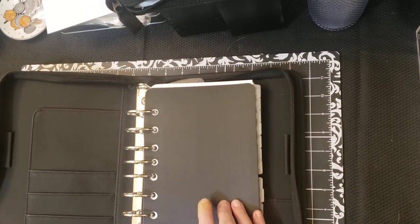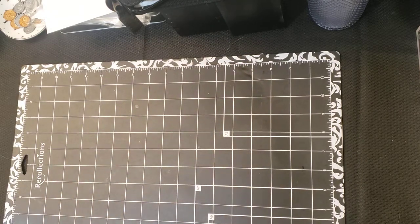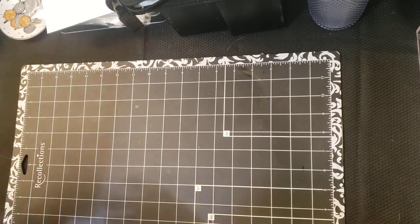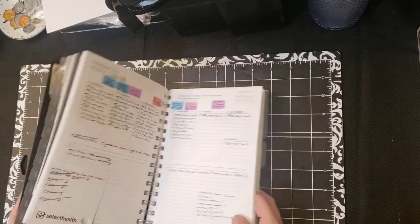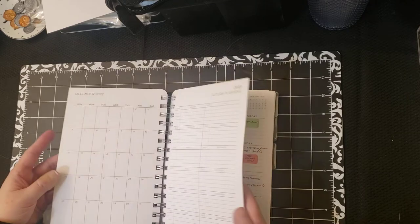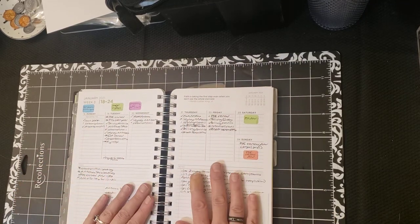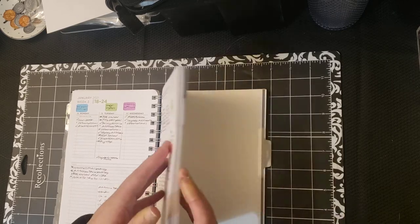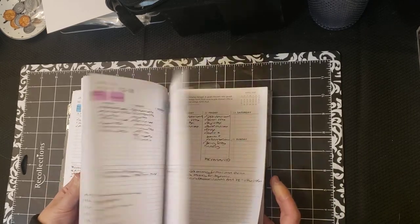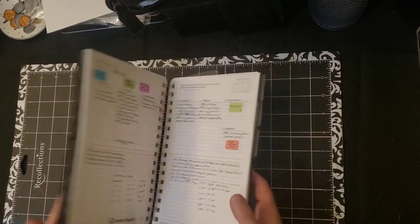I've been thinking about switching to this classic size for my personal use, but because I've already invested so much in the compact size and the compact is so easy to throw in my backpack and take with me, I just don't think I'll end up changing. This is what my work one looks like during the year — it's very messy, but I don't decorate. The colors are kind of new for me; this is the first year I've done that. I like it because I have a key for it and I know what's what. I keep post-it notes inside too.